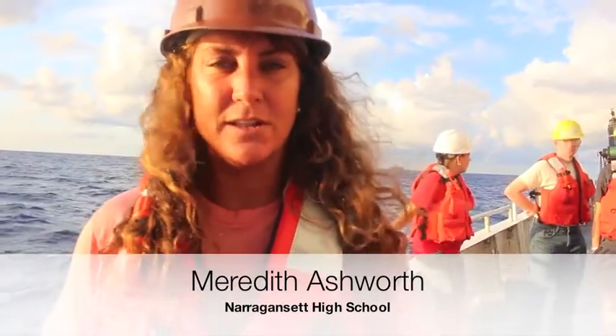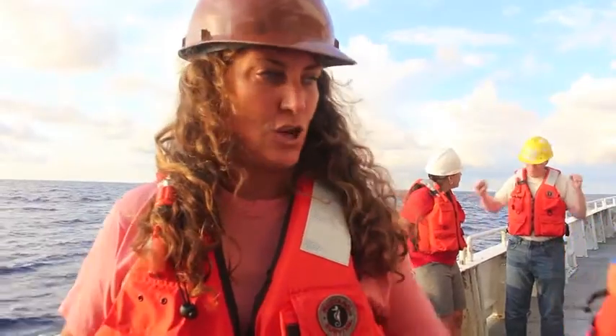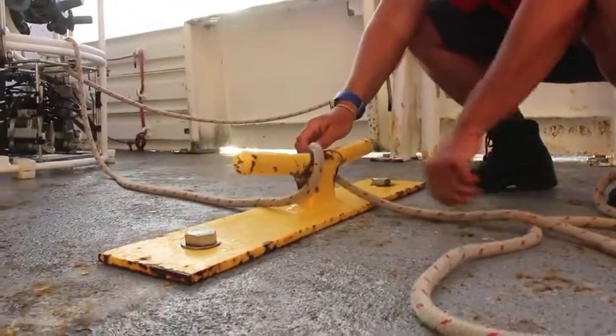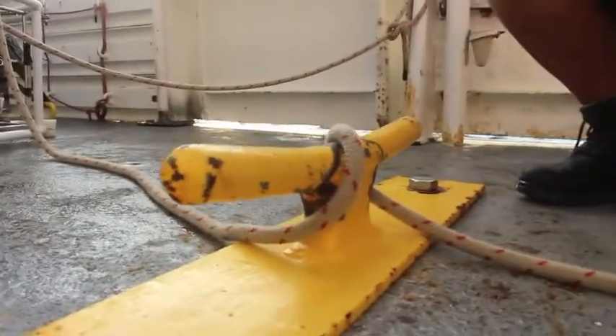Hi, my name's Meredith Ashworth. I teach at Narragansett High School, and we're just preparing to launch the CTD. Safety is a big factor on a ship — yesterday we had a lot of water coming aboard. Right now we are putting the lines on that we'll use to launch. We've learned a lot about tying the ropes. There are two lines used to launch along with the winch operator. The technician Lynn will come over — she's in charge of communicating with the winch operator above us. We'll take care not to stand directly below the line, and Joe and I will be releasing it with these two tag lines.